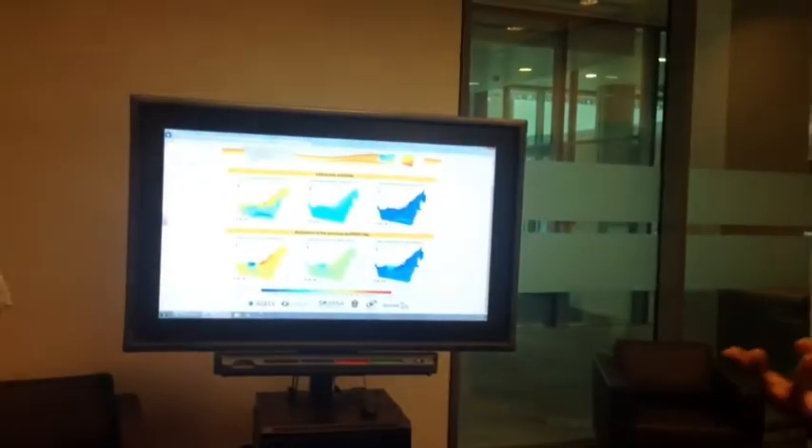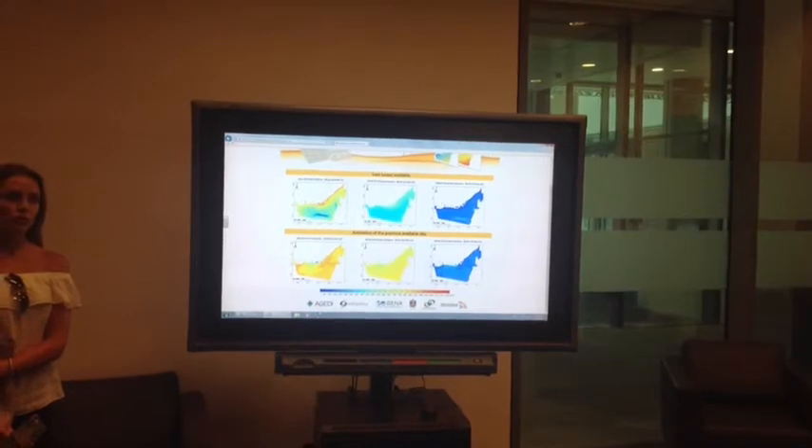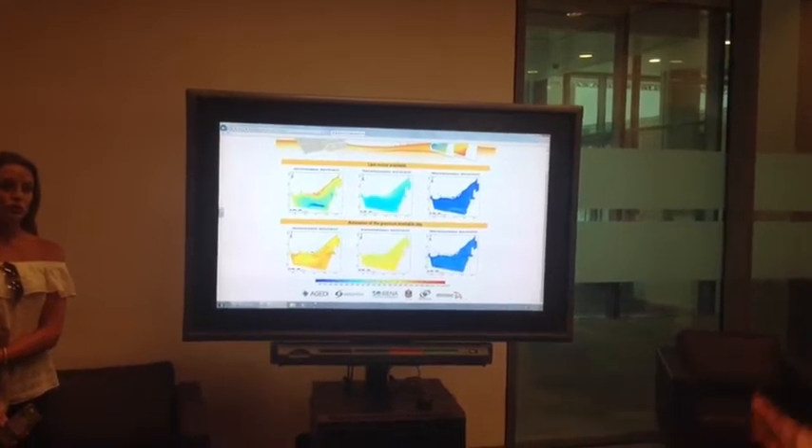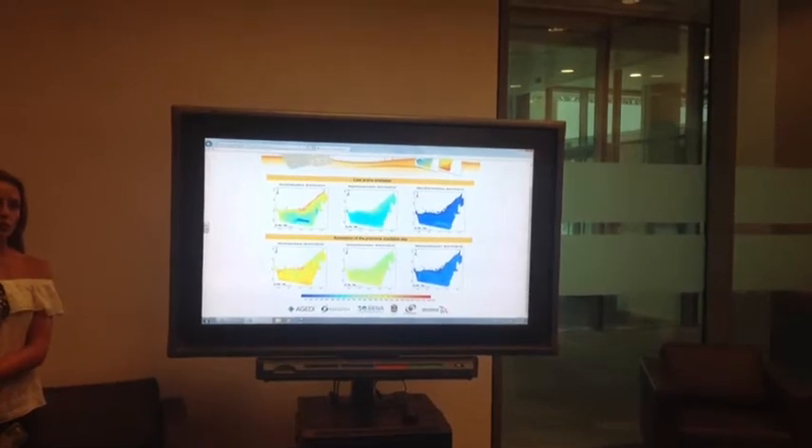We have collaboration with different government agencies in the UAE, Saudi Arabia, and Qatar. We include Qatar in our mapping, covering all of Qatar, producing high-resolution maps every 15 minutes. We are getting about 1 to 5 terabytes of data from satellite every week, and we are processing and archiving that data here.